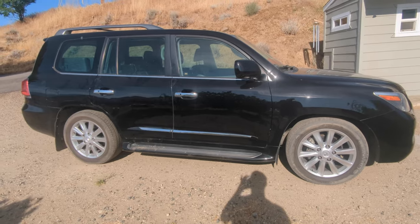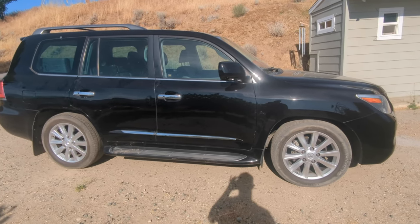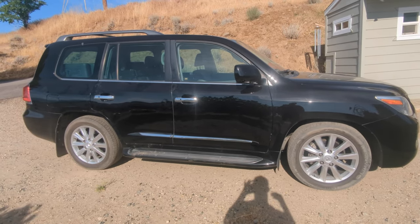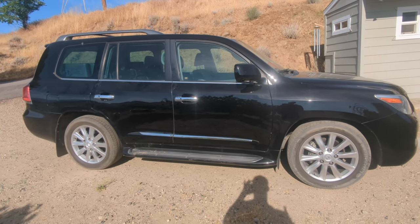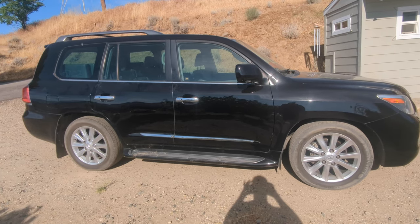One interesting fact about this vehicle is it's one of a few Toyotas or Lexuses that is actually made in Japan. If you look at the build on it, it says Japan. This car was not built anywhere else — built in Japan because of the high standards it needed to have, and shipped over to America.